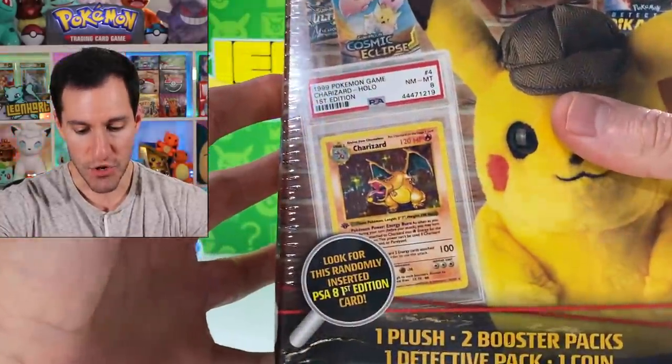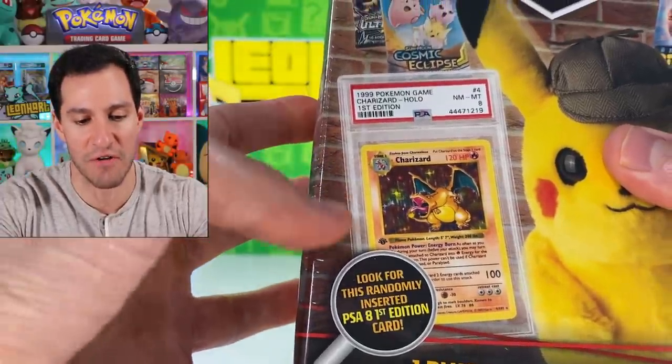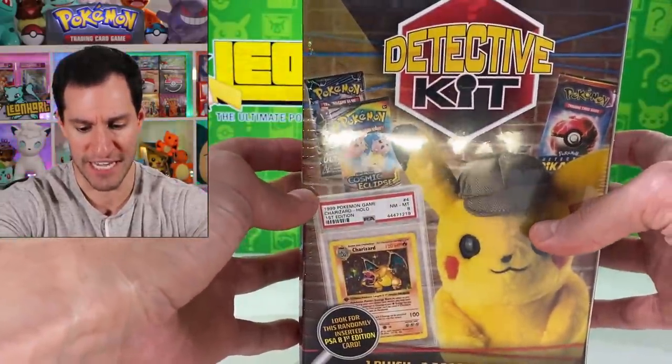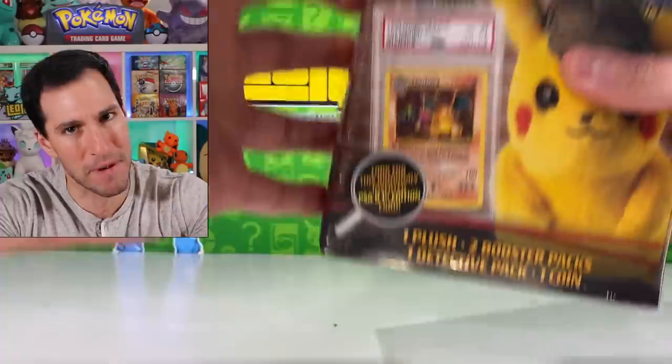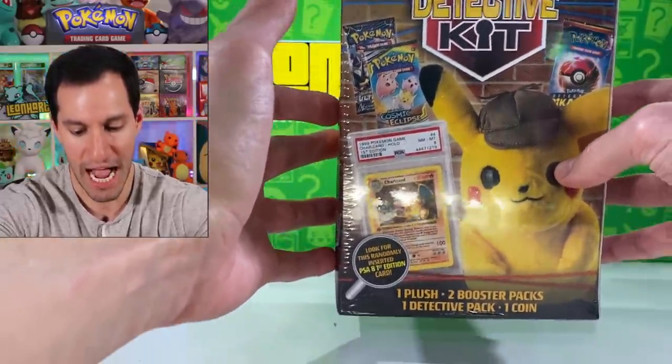What I'm about to show you might be the biggest scam in Pokemon cards history. That would be this — a detective kit just released yesterday. Take a look at the front of the box: you are seeing a PSA 8 first edition base set Charizard card that is potentially included in one of these boxes. A five thousand dollar card just might be hiding in one of these newly released detective kits, and I will be opening up one of them to test this theory.